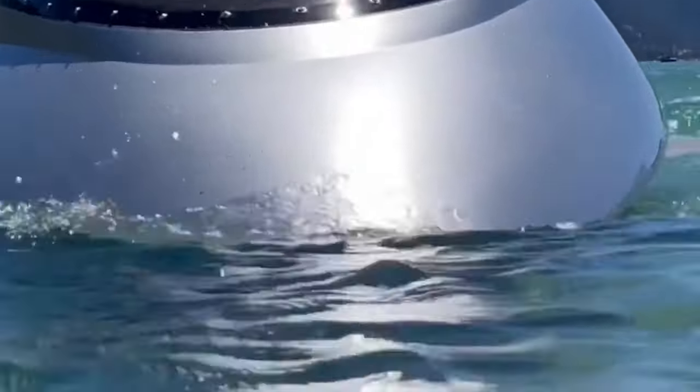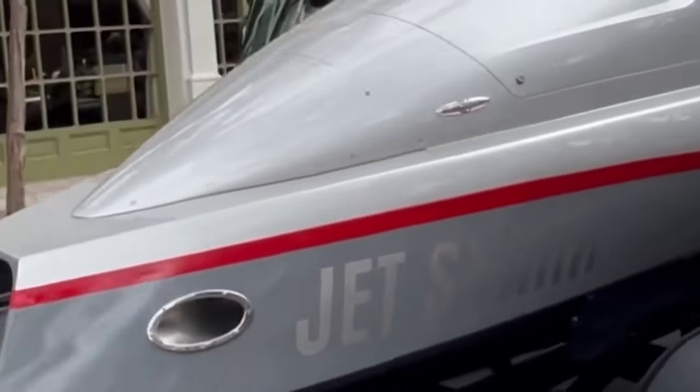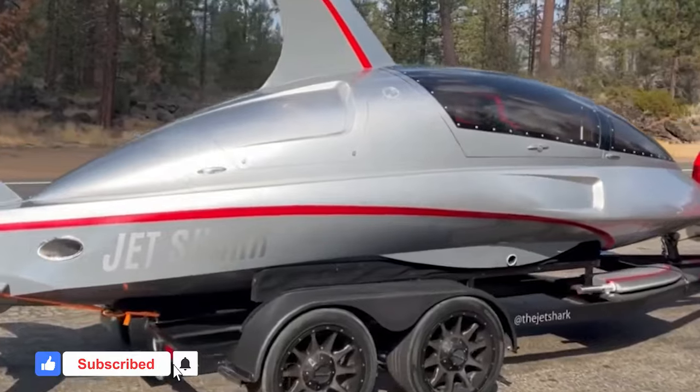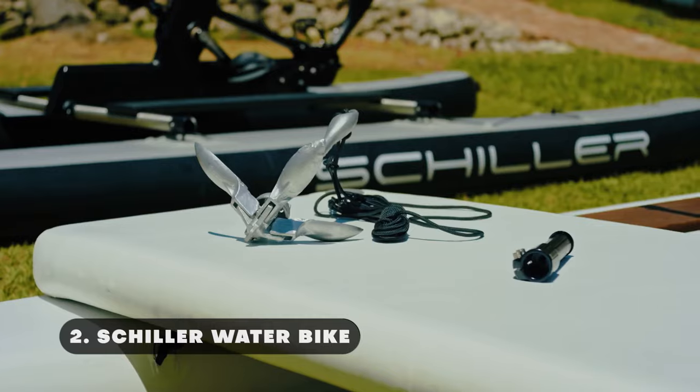The Jet Shark provides panoramic views through two wide gull-wing doors that can remain open while sailing on the surface. The Jet Shark is expected to cost between $200,000 and $300,000 at retail.